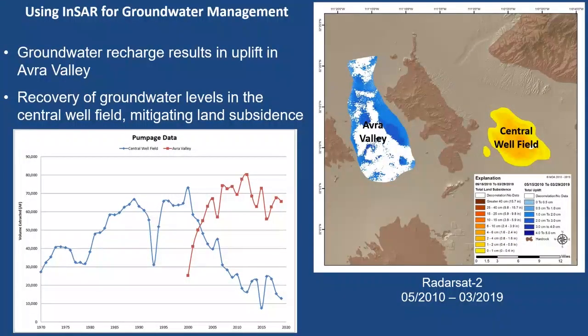Looking at this next slide, the central well field is the area we just discussed. Abra Valley to the west is where recharge of Colorado River water is happening. They recharge the water there, then recover it and put it back into the system. The pumpage data for the central well field is the blue line on the graph. When they started recharging and recovering water in Abra Valley — the red line — the two start to offset each other. We now have a better understanding of why subsidence has been mitigated in the Tucson area. With the recharge, we have also seen uplift in the InSAR data.